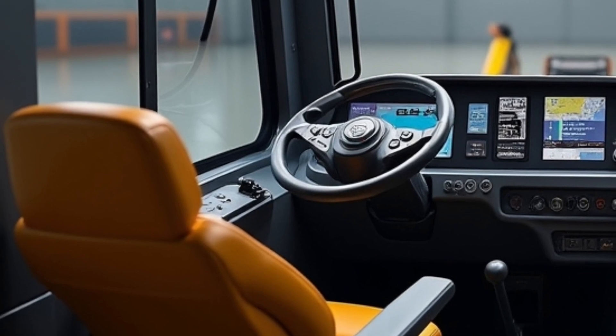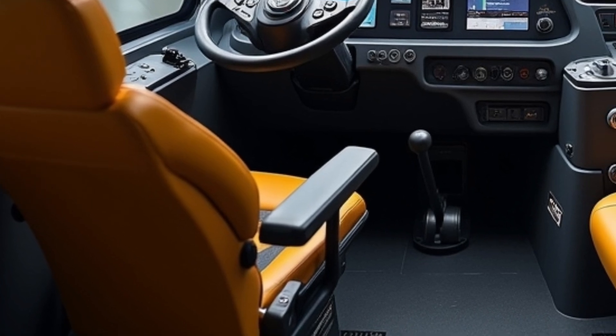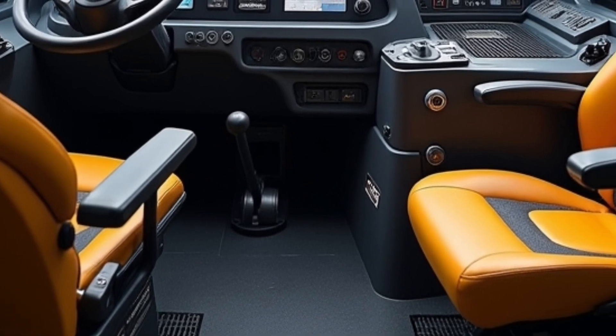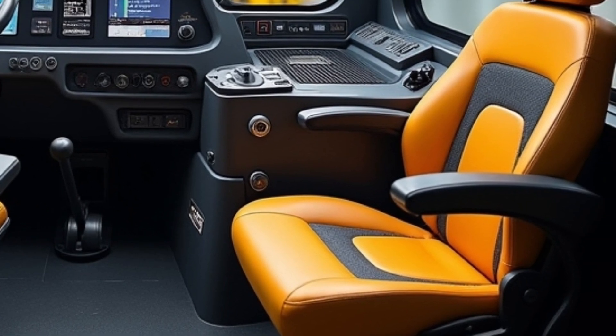Underneath, the new D10 features an updated undercarriage system that increases component life and improves traction in rough terrain. The suspended undercarriage design helps absorb impact loads, leading to reduced wear and tear. Maintenance is faster and smarter than ever, thanks to grouped service points.